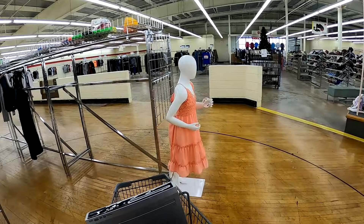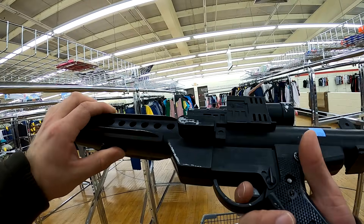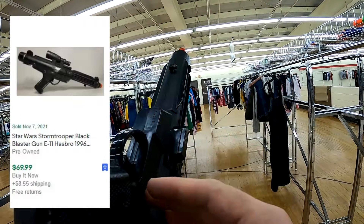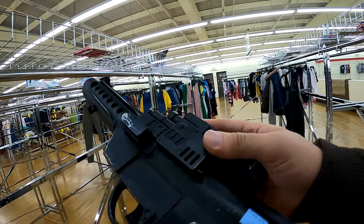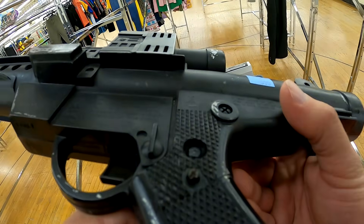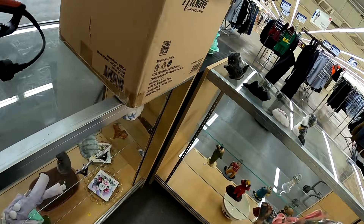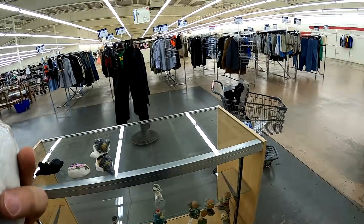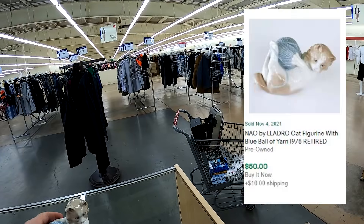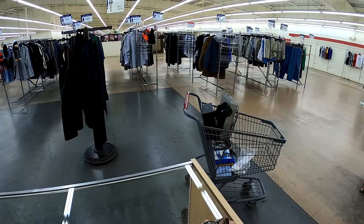I thought this cable promotional towel was neat but didn't buy it. However, I do end up getting this — a 1996 Star Wars E11 Stormtrooper blaster. This should sell for roughly $70 plus shipping, and they have it priced at $5.99. I actually picked up another one of these over the weekend at an estate sale for a dollar. Another reseller tipped me off — it actually goes for about $50 to $60 shipped.